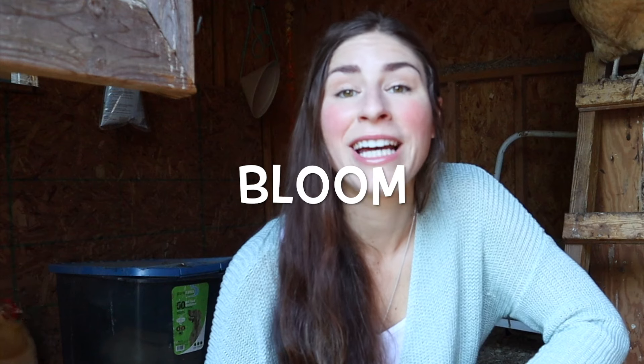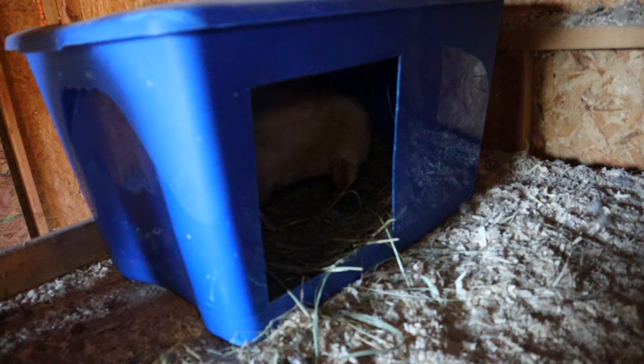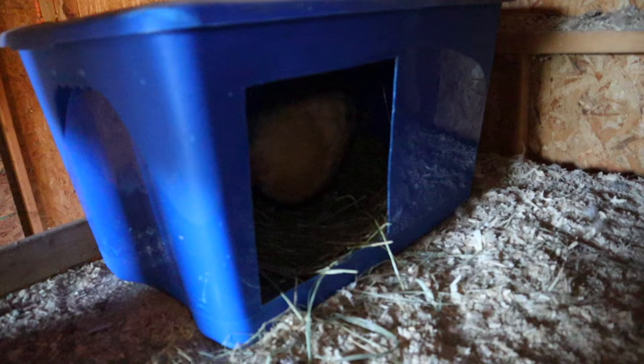Bloom is a protective coating on the outside of a freshly laid chicken egg that can help protect the egg against bacteria. Term number twenty-one: layer. A layer is a hen who is kept for the specific purpose of egg production.